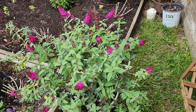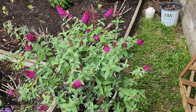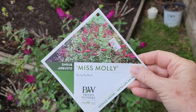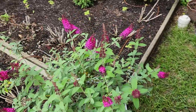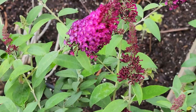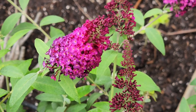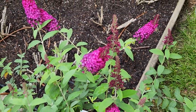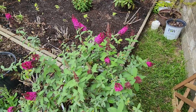The next butterfly bush I want to share with you is also from Proven Winners and this one is called Miss Molly. Let me bring up the tag. The reason I really like Miss Molly — I'm going to get a little bit closer here — I love the color of her blooms. They're just a stunning, deep scarlet color and they're bright in the sun.